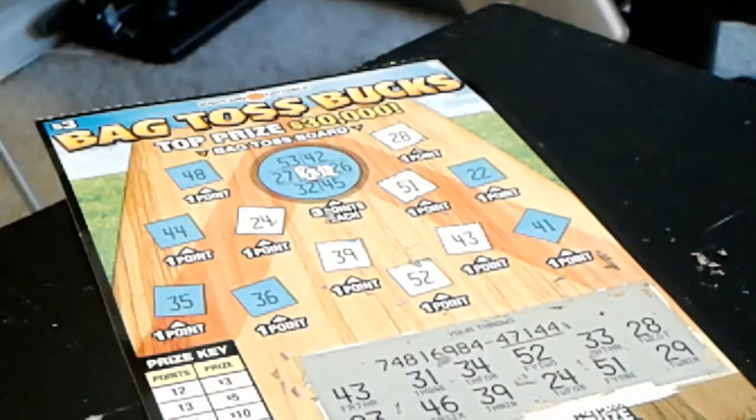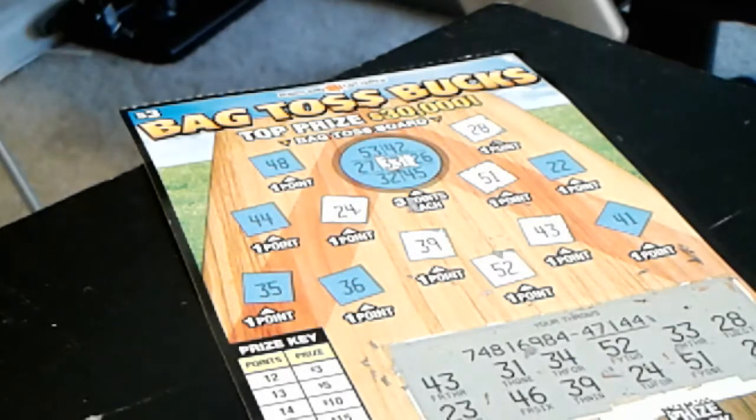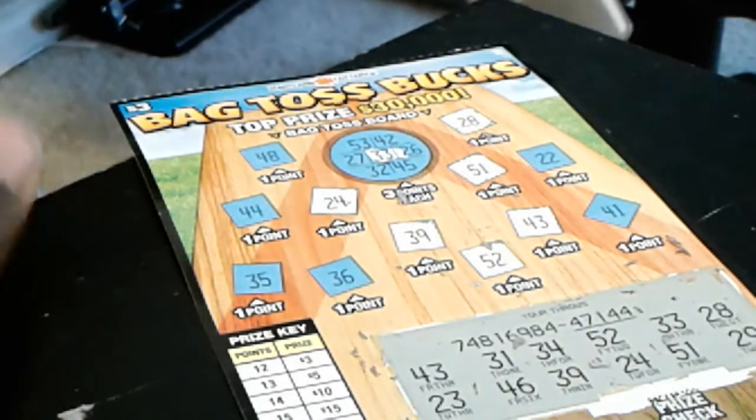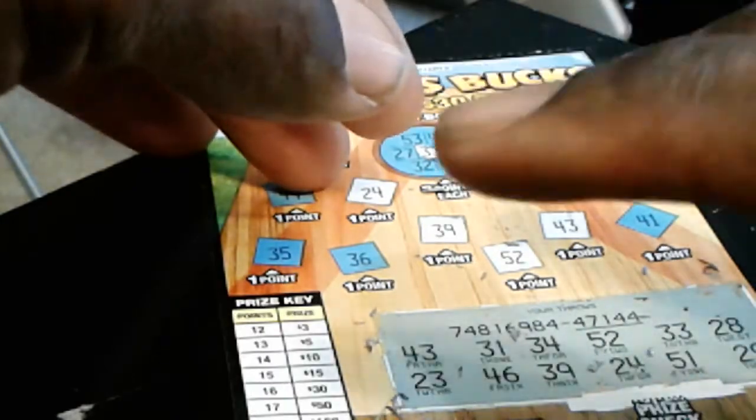Unfortunately this ticket is a losing ticket, y'all. But do like, comment and subscribe, hit the notification bell. I think I'm gonna go live later on, probably about 8:30 or 9 o'clock. If somebody wants me to buy them a couple of tickets I will. If y'all want to send me some PayPal money at davidgreen91e at gmail.com, that's pretty much it y'all. Have a blessed day, peace.